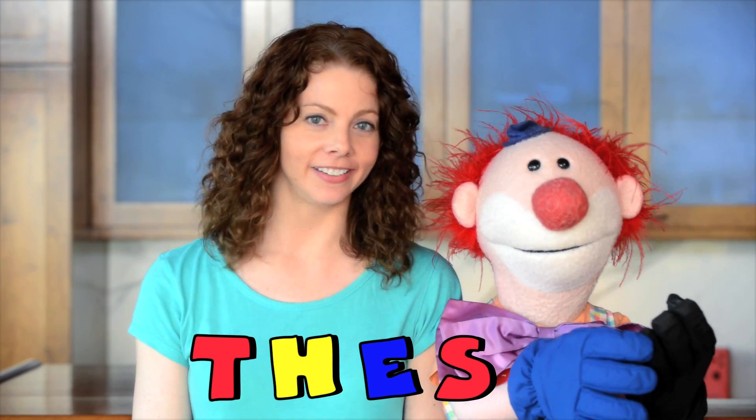Of course, Mr. Clown. Rachel, the word of the day is "these." Yes. You want to spell it right now? Okay. T-H-E-S-E.